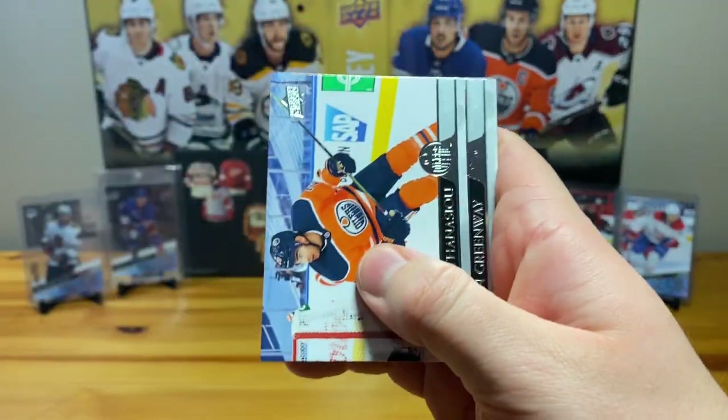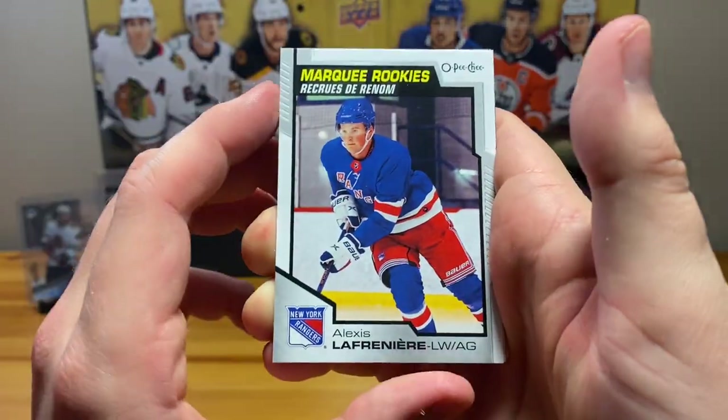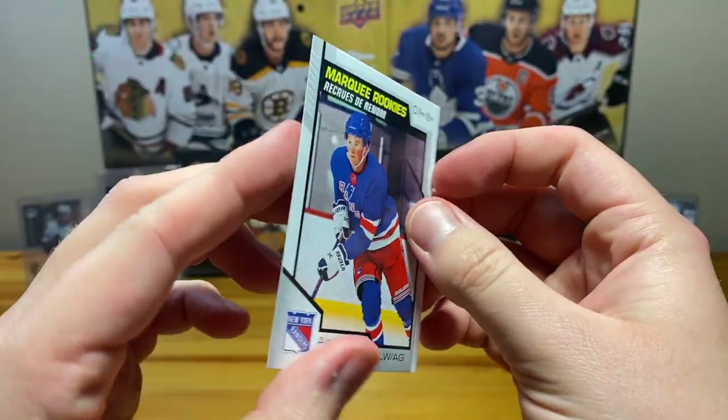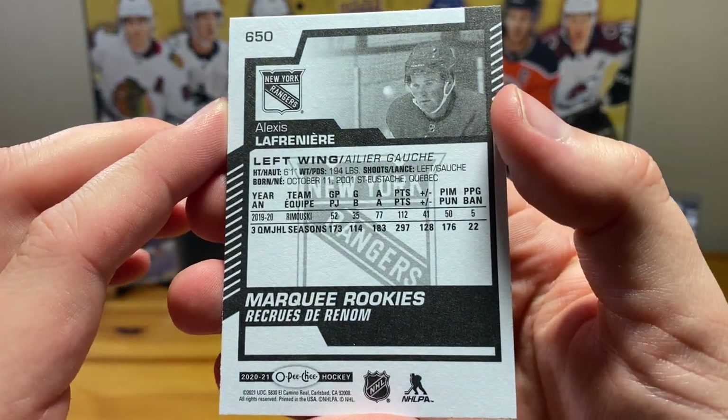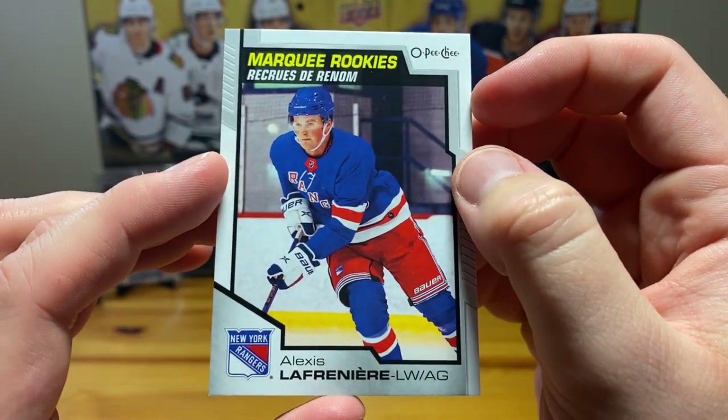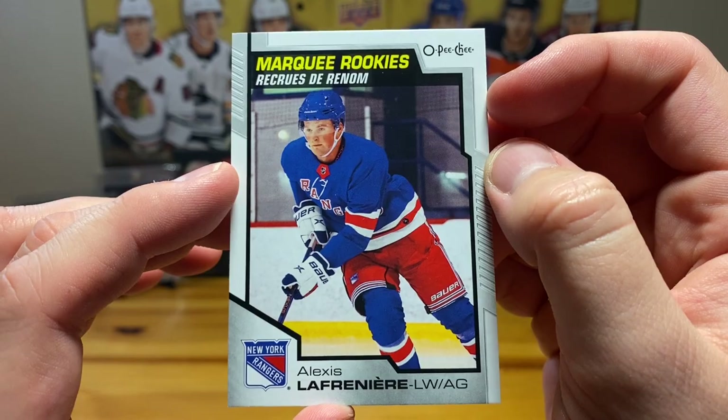I see another OPG in there — yep, Alexis Lafreniere marquee rookies. Just look at that — with Remizovsky, unbelievable. He's picking up a bit which is good. Alexis Lafreniere marquee rookies — nice.